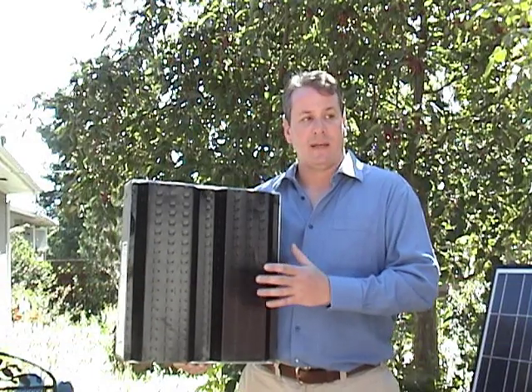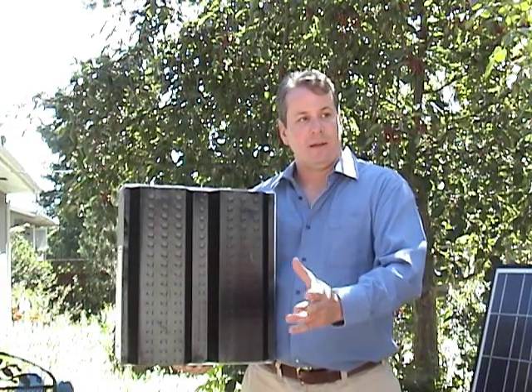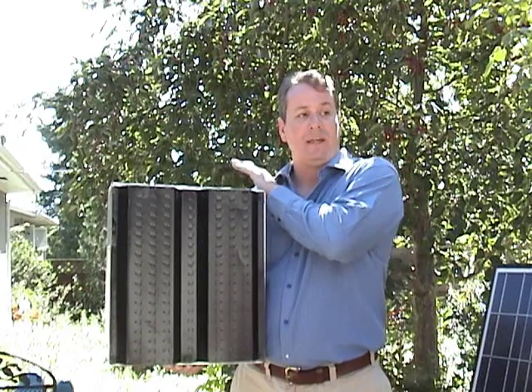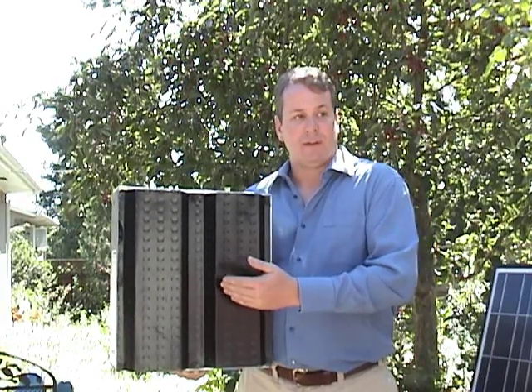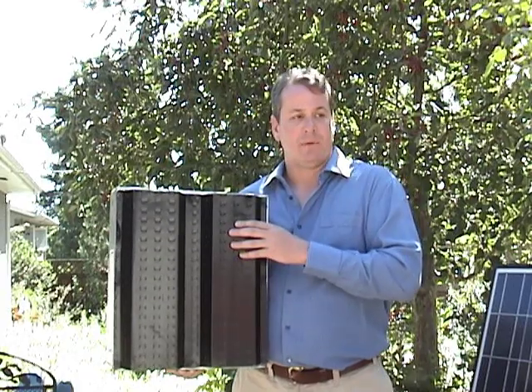The benefit of SolarWall is that the technology is actually a transpired air collection system. What that means is that when air is pulled through the system, it's taking fresh air from the outside, preheating it, getting it up to temperature so that it can then reduce the gas or electricity cost of heating that building while supplying fresh air. So we have at least two benefits: the fresh air portion and the energy savings from raising the temperature from ambient to the delivered air inside the building.